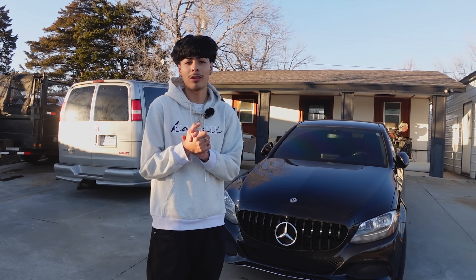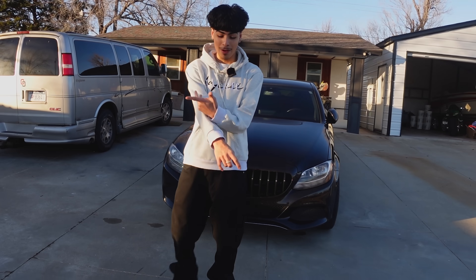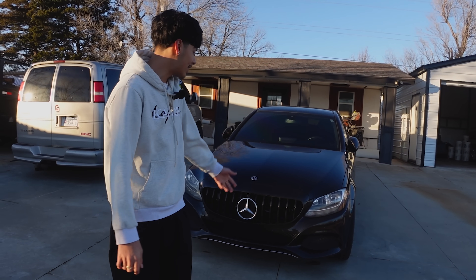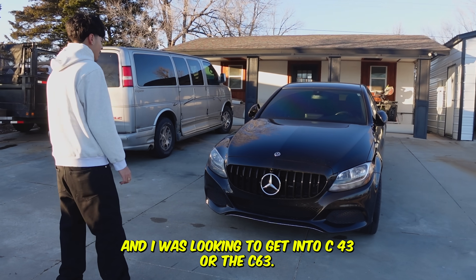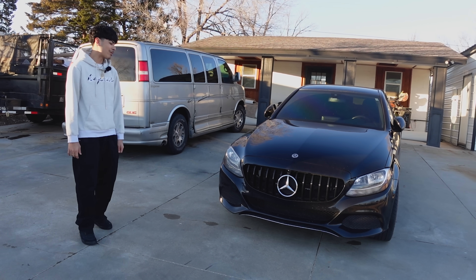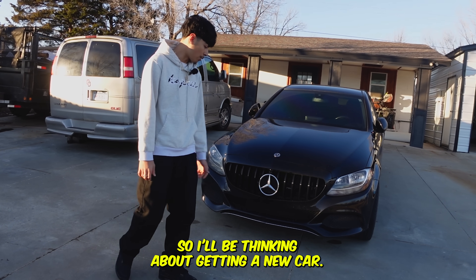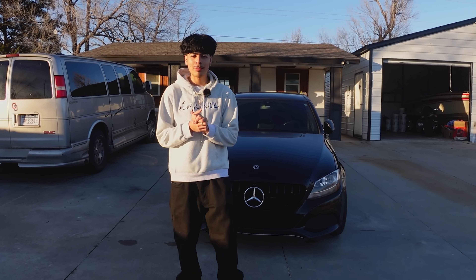Leave it down in the comments what car you guys see me in — like a Corvette, a BMW, or a C63? This isn't the AMG version. I was looking at the C43 or C63 but I don't know if I want to go the Mercedes route. I like it but I don't really like the badging. So I'll be thinking about getting a new car. In today's video we're going to be looking at a C8 Stingray.